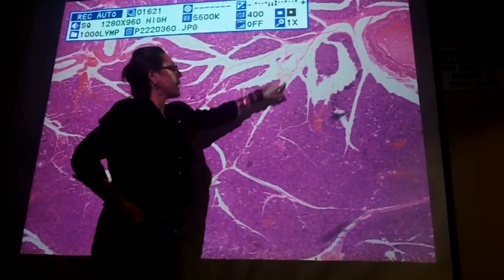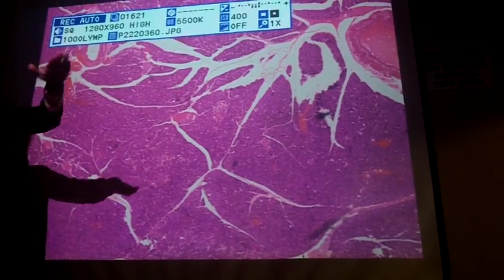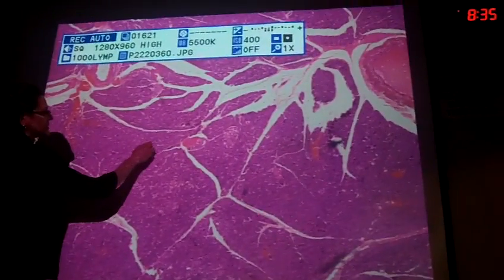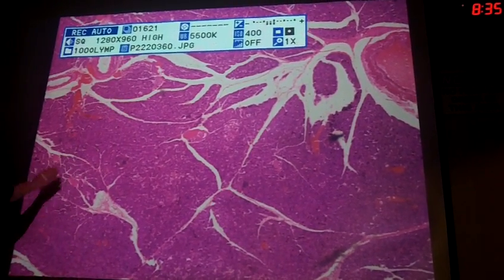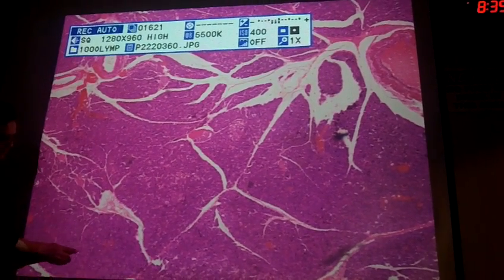What you're seeing here are capillaries or small blood vessels that are cut lengthwise. The smaller white lines you see in here are white spaces — those would be smaller vessels or more likely capillaries.